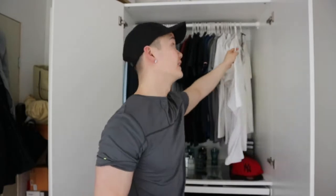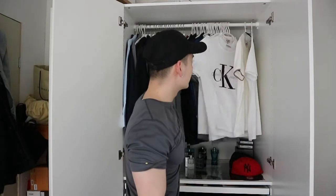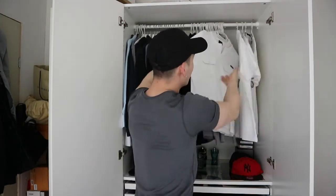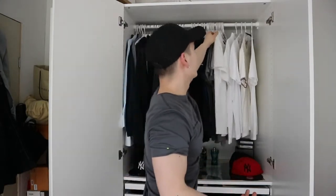That said, I really do like white t-shirts. I have one from Calvin Klein here, but Calvin Klein is more affordable so I don't really mind if it gets dirty. And I also have a Roberto Cavalli t-shirt here.